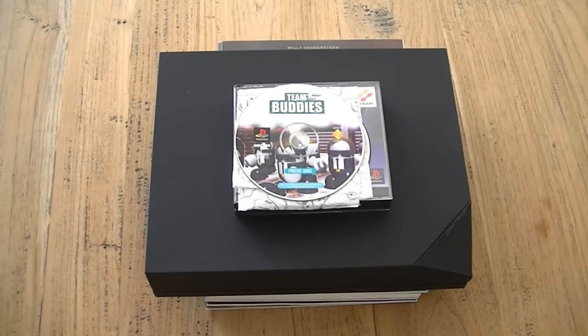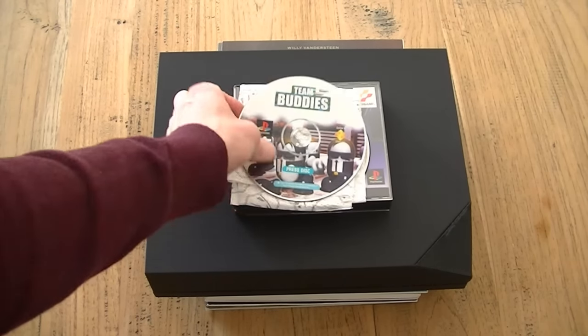Hey everyone, I'm Dr. Retro and welcome to another Video Game Finds video. I know I said it wouldn't be one for a while, but if I come across stuff I just have to pick it up. So what I got this week, or in the last few weeks, starts with Team Buddies.